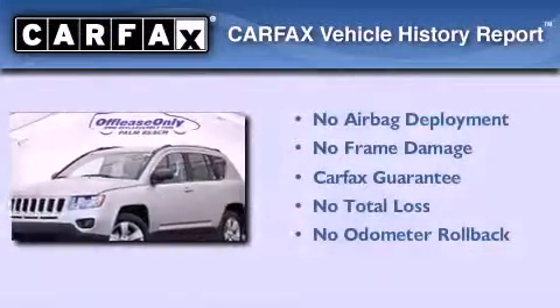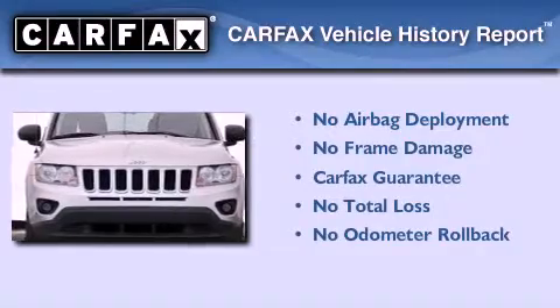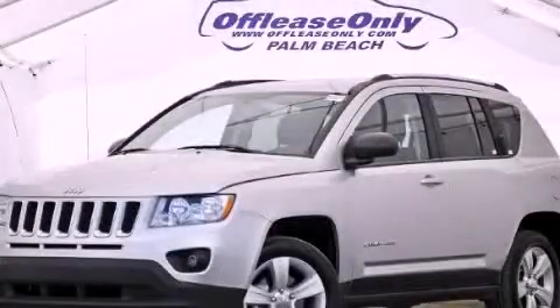Not to mention that this Jeep qualifies for the Carfax buyback guarantee. Call now to find out how you can own this breathtaking automobile.